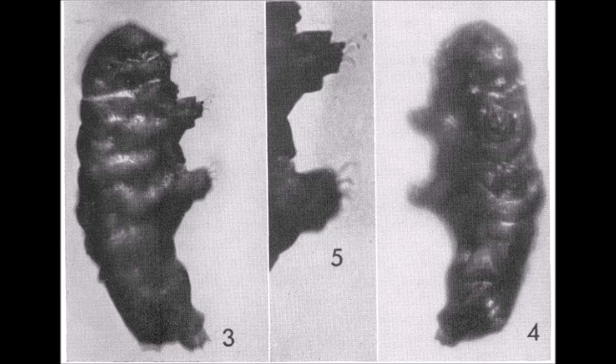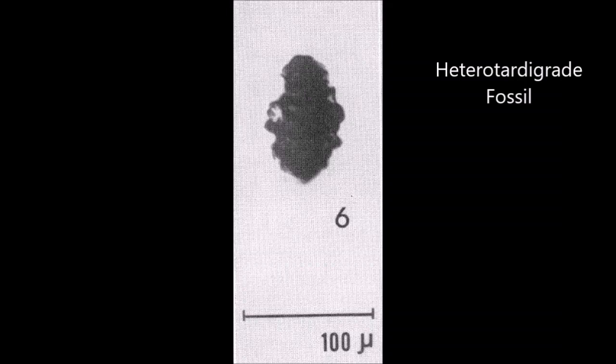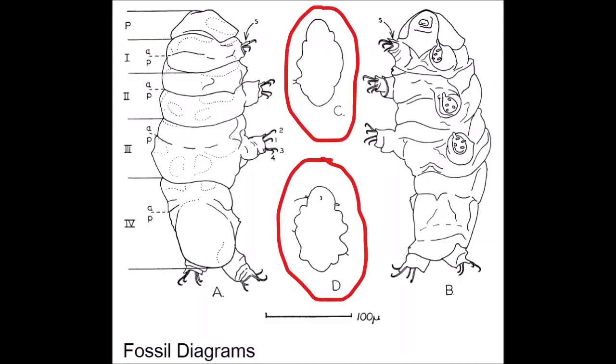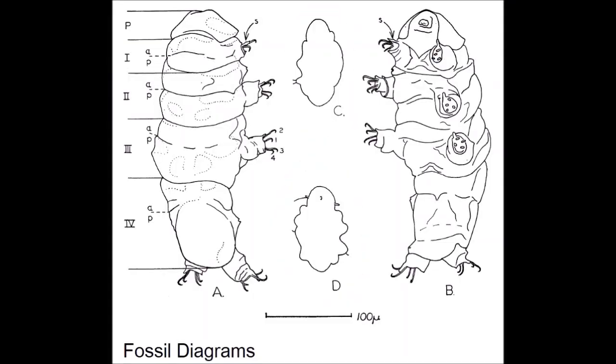What's incredible about this piece of amber is that it also contains a second tardigrade. It's likely a hetero tardigrade, or armoured water bear. This one is not well preserved — it was considered too shriveled for any details to be compared to modern tardigrades, so it hasn't been formally described. But here's a picture of it.